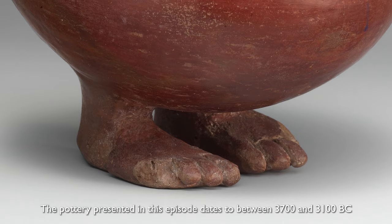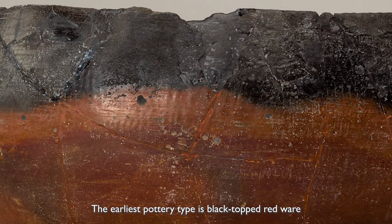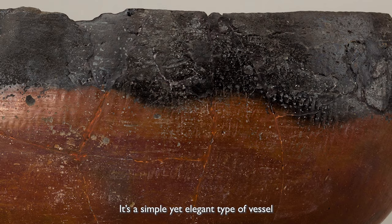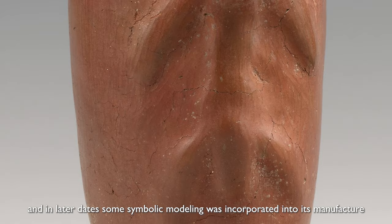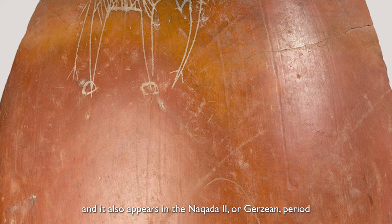The pottery presented in this episode dates to between 3700 and 3100 BC, which is over 5000 years ago. The earliest pottery type is black-topped redware, named for its polished black top. It's a simple yet elegant type of vessel, and in later dates some symbolic modeling was incorporated into its manufacture. The specific time period Egyptologists assigned to this vessel is called Naqada I, or Amratian, and it also appears in the Naqada II, or Gerzian, period.